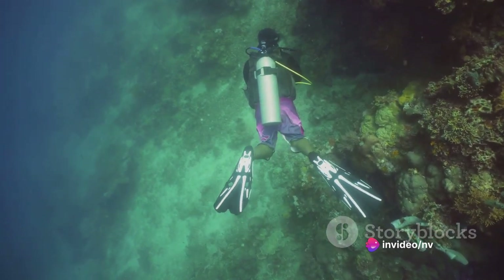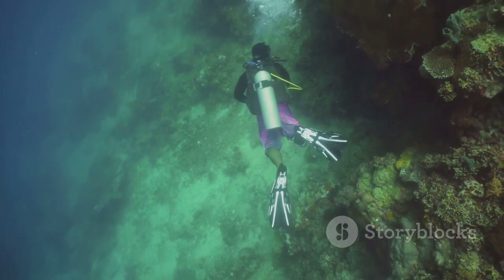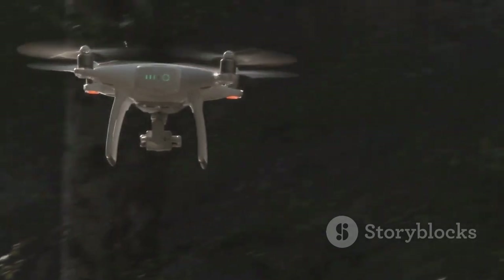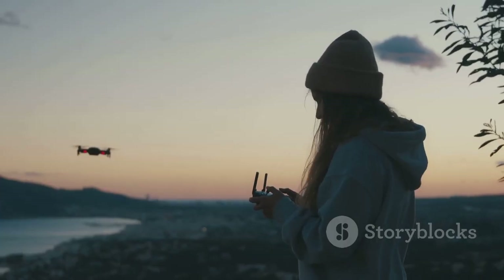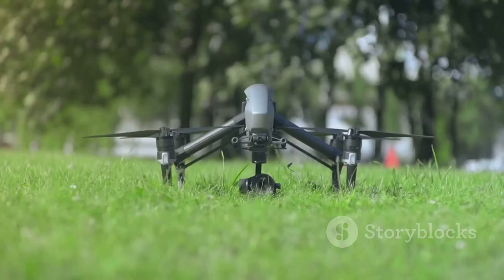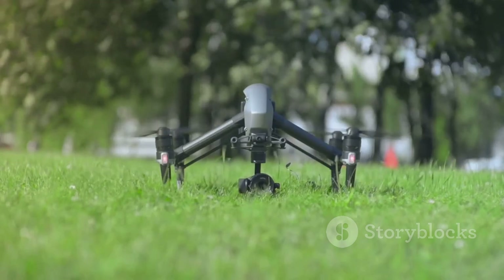In conclusion, when choosing a drone with a camera, it's vital to weigh up factors such as camera quality, flight time, range, and features like obstacle avoidance, GPS, and advanced flight modes. Whether you're a casual user or a professional, there's a drone out there to suit your needs. Just remember to always fly safely and responsibly, keeping local drone regulations and guidelines in mind.